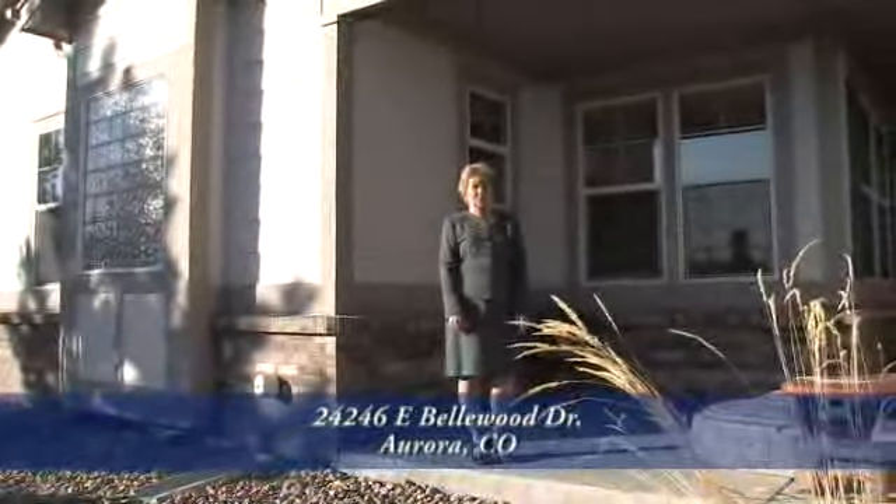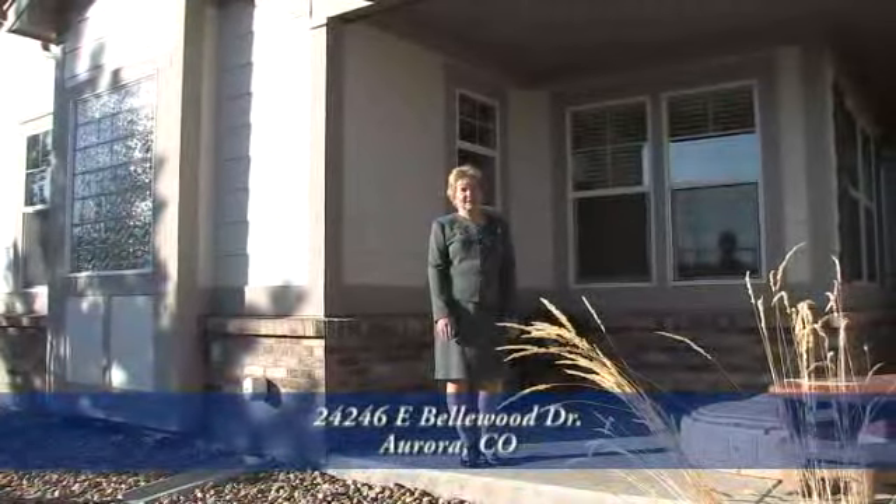This is a great home. It truly shows like a model. You've just got to see it in person.